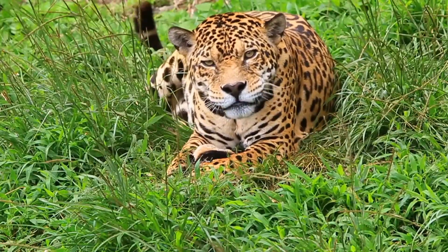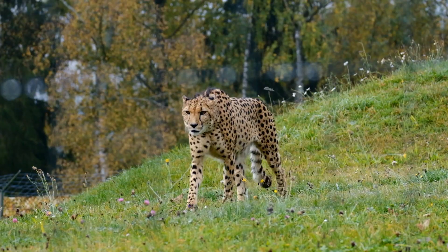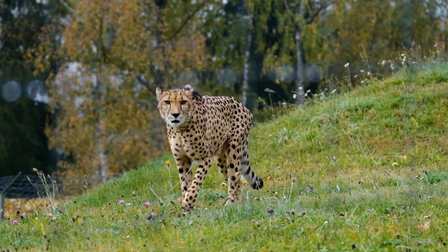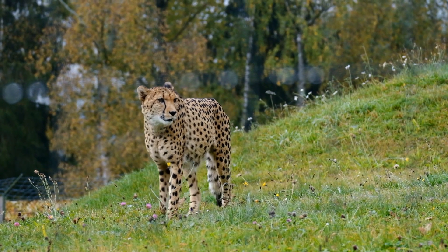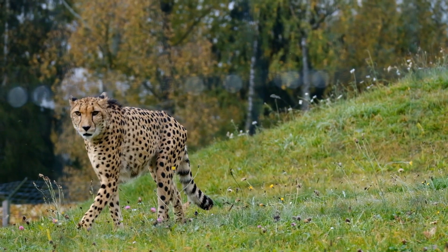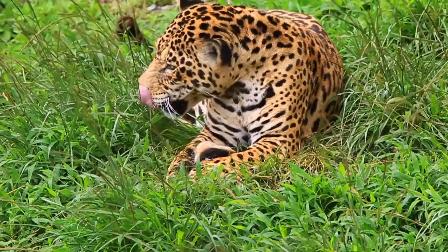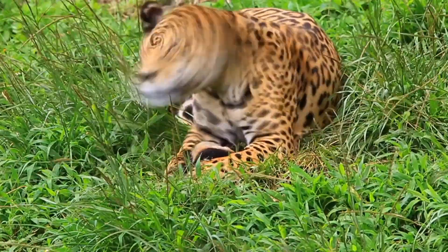It breeds throughout the year. After a gestation of nearly three months, a litter of typically three or four cubs is born. Cheetah cubs are highly vulnerable to predation by other large carnivores such as hyenas and lions. They are weaned at around four months and are independent by around 20 months of age.